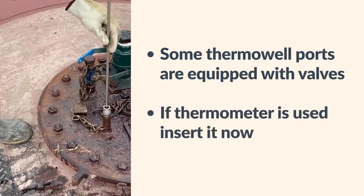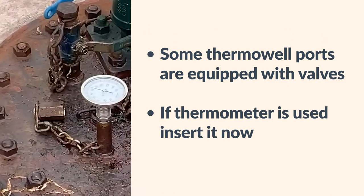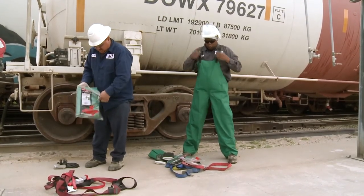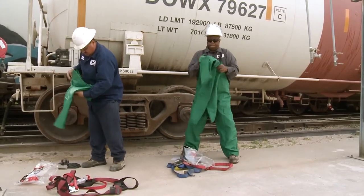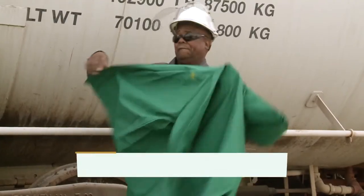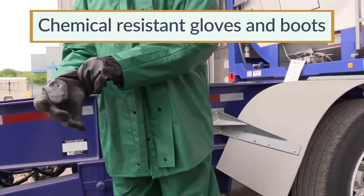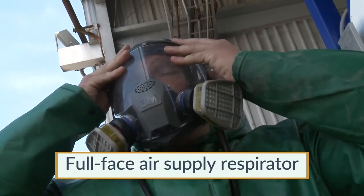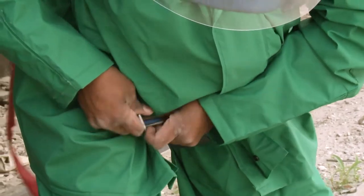Insert an appropriate thermometer into the thermowell to determine that the car is at the proper temperature for unloading. In order to avoid contact or exposure to TDI, wear personal protective equipment during hookup and disconnect activities. This includes appropriate impervious clothing such as a chemical protective suit, chemical resistant gloves and boots, as well as an approved full-face air-supplied respirator. Use fall protection when accessing the top of the rail car.